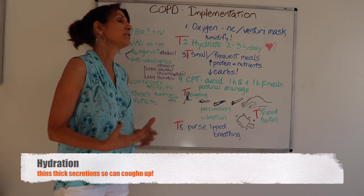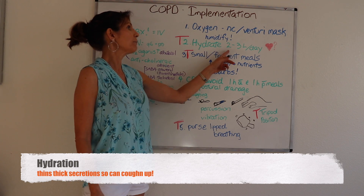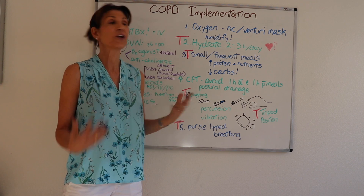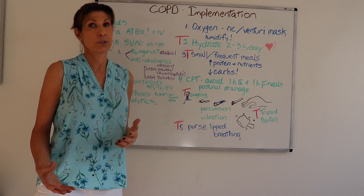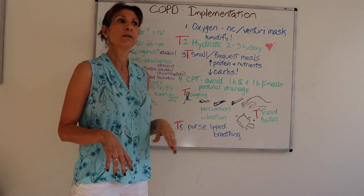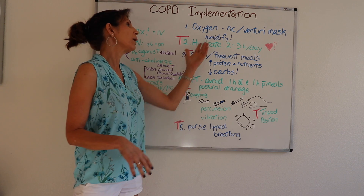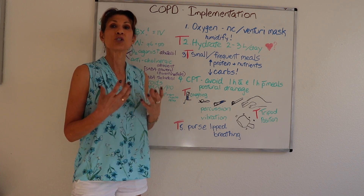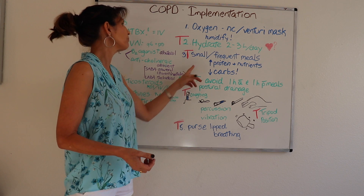Hydration is important, either intravenous or by mouth if the patient can tolerate it. These patients may also have heart failure, which poses a risk for fluid volume overload. So we do the best we can, diuresing them while hydrating them to make sure those secretions are not so tenacious and thick. That is why we need to hydrate them.